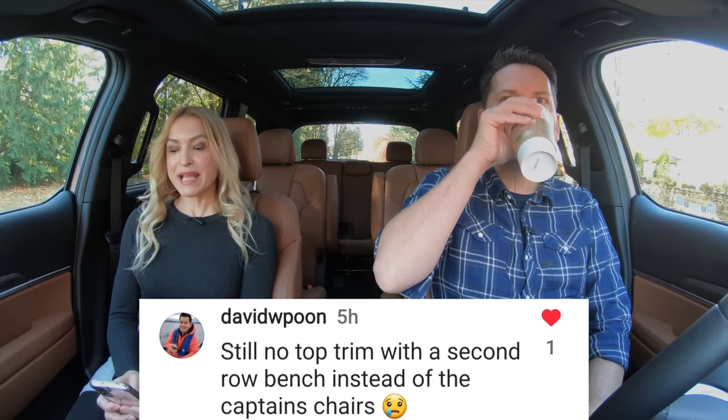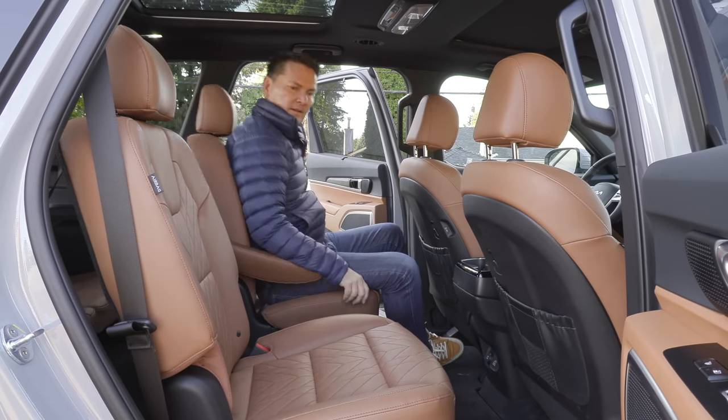Still no top trim with a second row bench seat instead of captain's chairs — this is a pet peeve of ours. You want all the toys, but you give up one seat. Maybe you want this as a minivan replacement with all the toys and eight passengers, but that's not available at the top trims — you've got to go down market to get a bench seat. It'd be nice to have the option across all trims. In Canada, the two base trims are eight passenger and the rest are all seven passenger with captain's chairs. In the U.S., the base trim is eight passenger, move up one and it's seven, move up again and it's eight, and then the rest are all seven passenger.